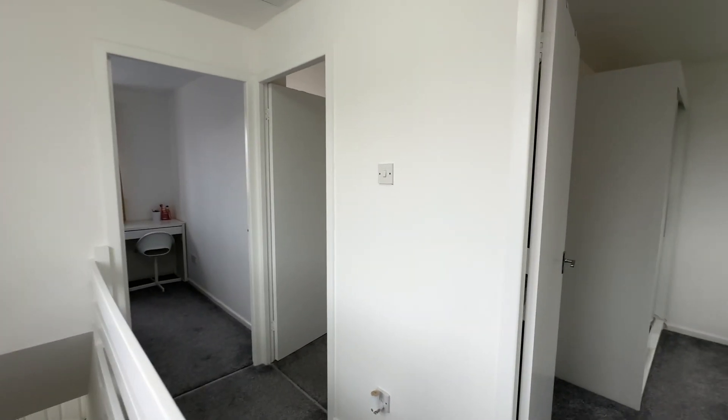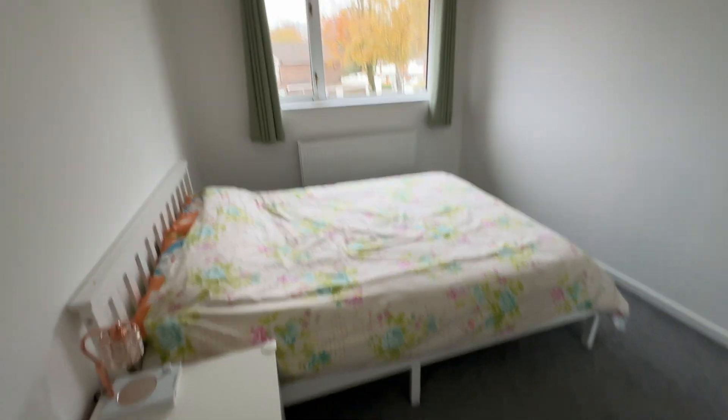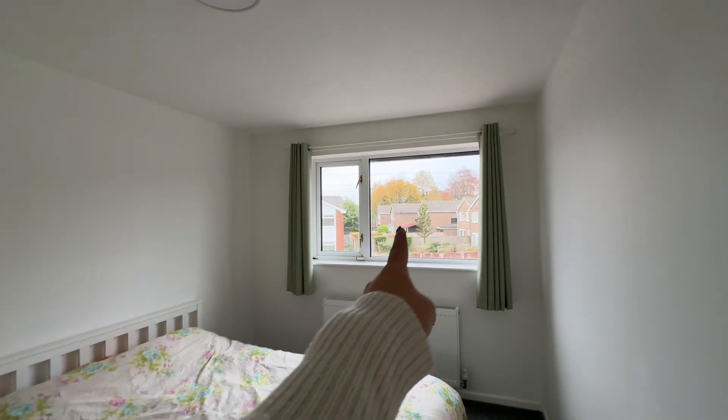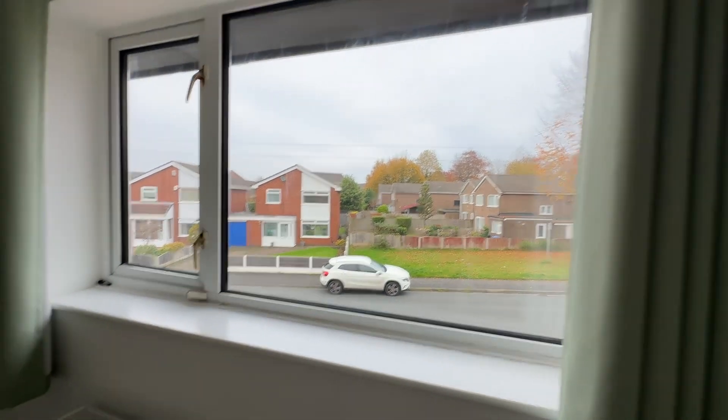The main bedroom is located to the front of the property. As you can see, we've got a double bed, bedside table, a really big wardrobe and set of drawers, and loads of floor space. Something I really like about the location is the position of this property and the fact that we overlook all of the gardens at the front, so we've got really nice aspects.